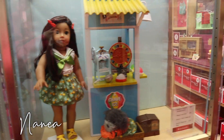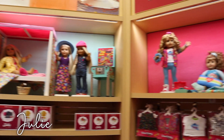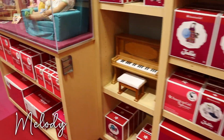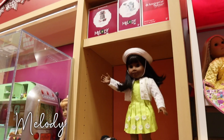Here in the middle, you can see some of Nenea's outfits. And then to the right, we have on the wall Julie and Courtney. We have a lot of Courtney's stuff, except I think some of the bigger pieces. And then sandwiched in between Mary Ellen and Julie, we have a small section for Melody.